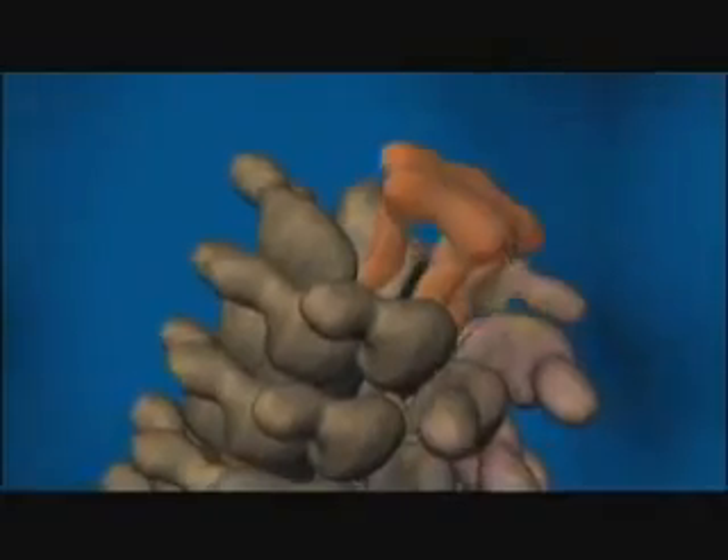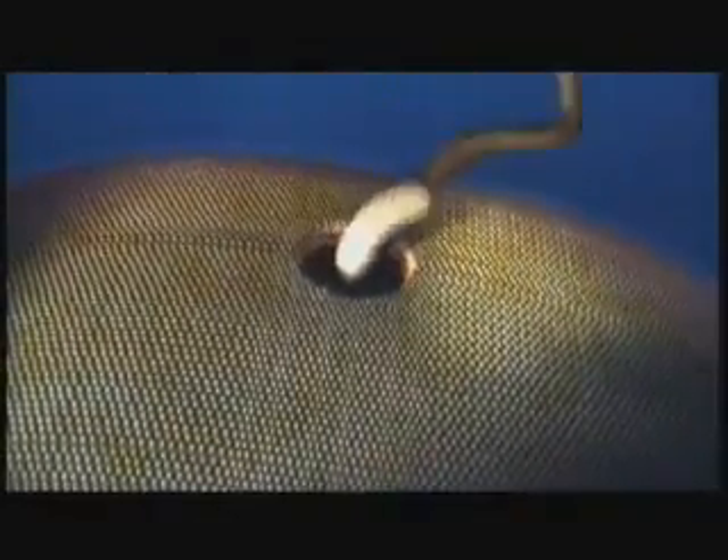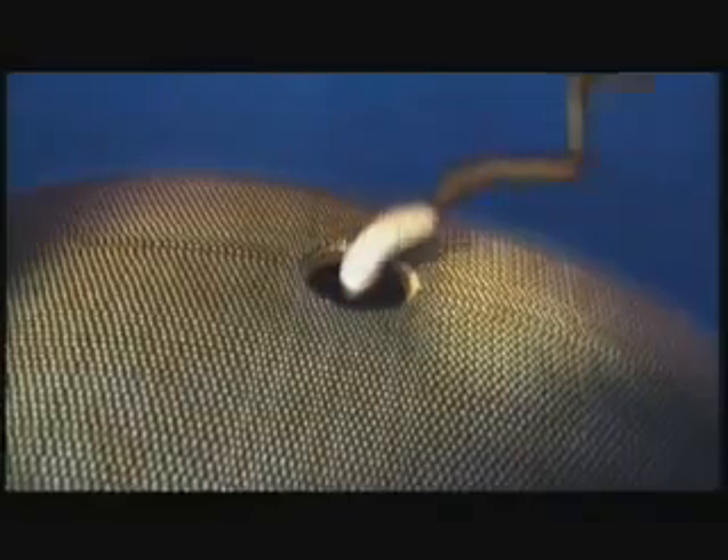In all, about 40 different protein parts are required to build a flagellar motor. Since its discovery, biologists have tried to understand how a machine of such superb design could have arisen gradually, without foresight or plan, through the biological pathway Darwin envisioned.